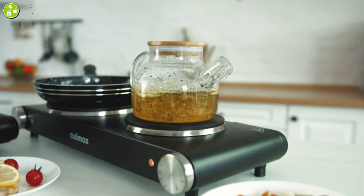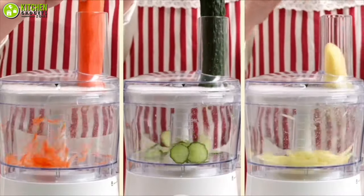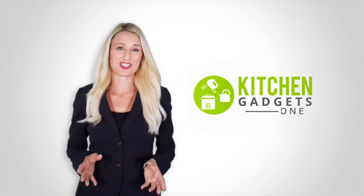In this video, we are going to talk about the kitchen gadgets that you can get under only 50 bucks to add more convenience into your kitchen. So without waiting anymore, let's dive into the video. At Kitchen Gadget Zone, we are food enthusiast people and love to play with different kitchen tools.